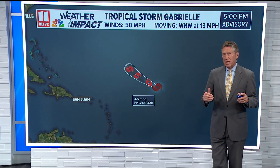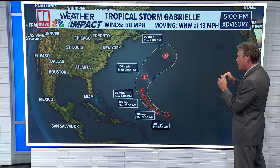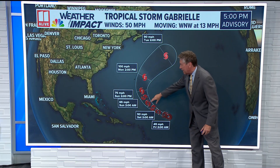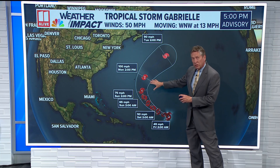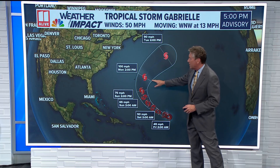Winds are at about 50 miles an hour, and it's moving to the northwest at 13 miles an hour. Over the next few days, it's going to have a hard time gaining strength, most likely remaining a tropical storm through Sunday. It's by late Sunday and into Monday when it most likely is going to become a hurricane, and maybe even briefly a category two on Monday.